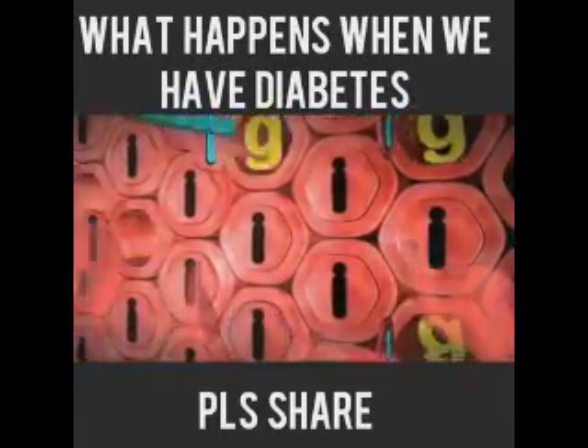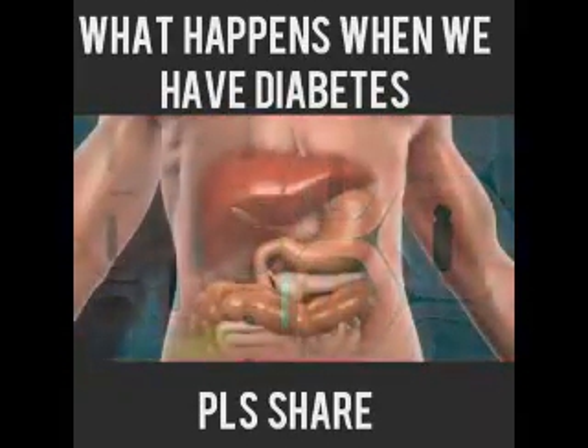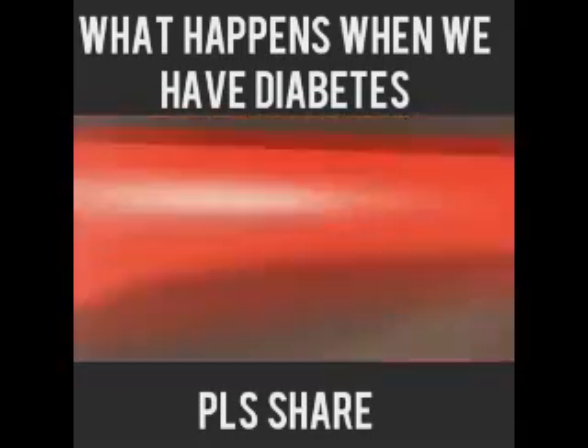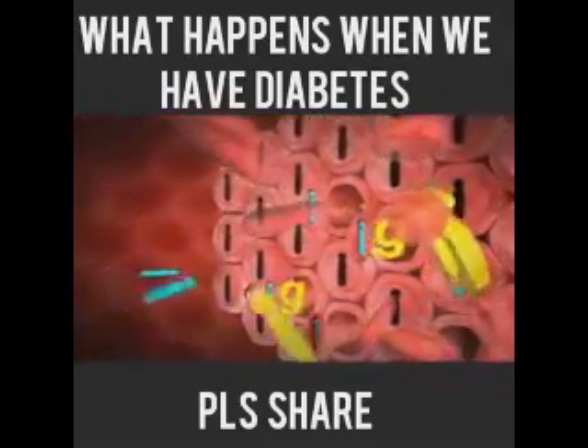That way the blood glucose level starts to drop, but the blood glucose level can be topped up at any point by the liver releasing extra glucose that it has stored. The blood glucose rises again, and again the pancreas produces more insulin to move with that glucose through the bloodstream to the muscle cells, open the doors and let the glucose in.